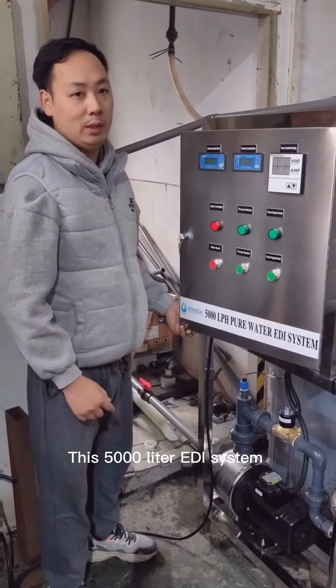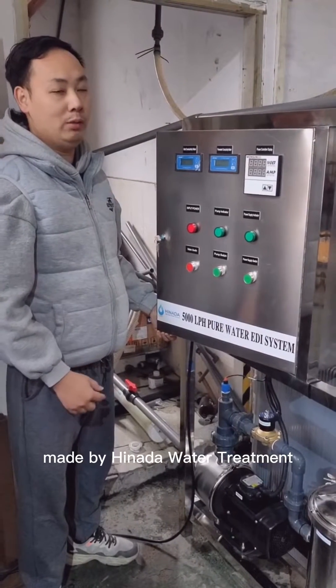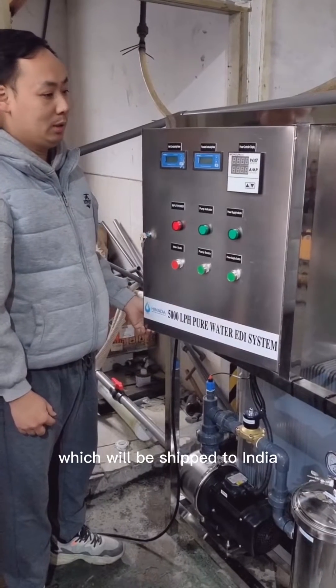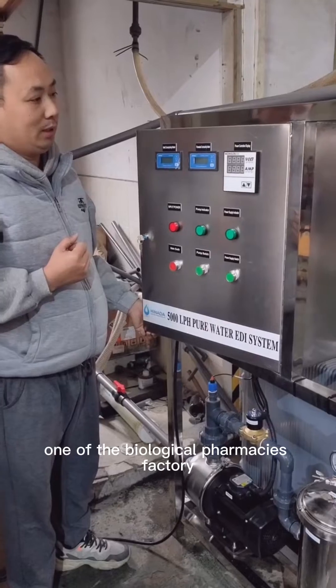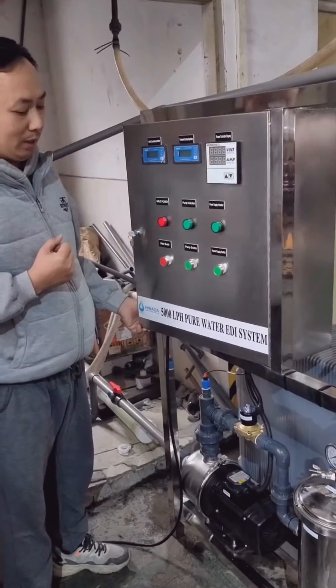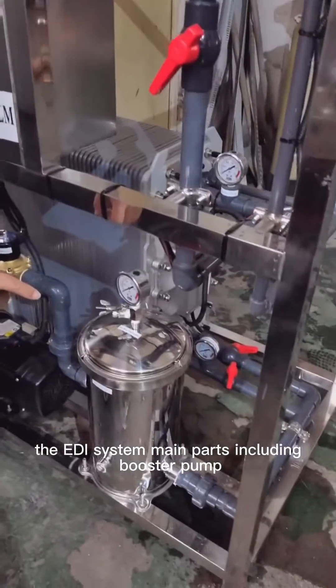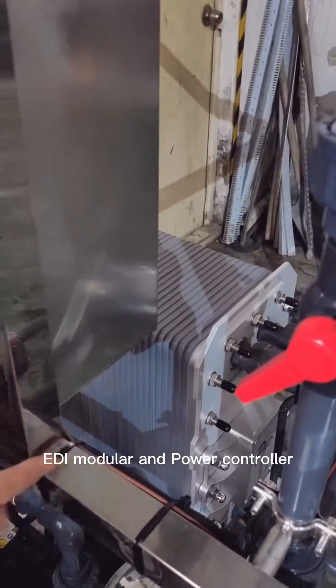This 5,000-liter EDI system is made by Hinada Water Treatment, which will be shipping to India, one of the biological pharmacy factories. The EDI system main parts include booster pump, cartridge filter, EDI module, and power controller.